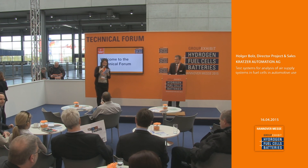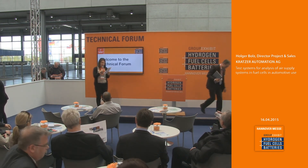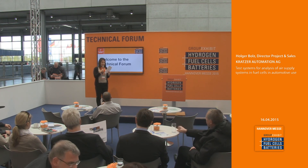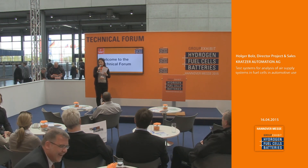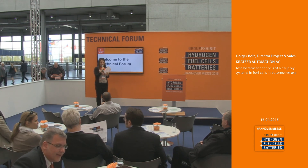Our next topic will be hydrogen awareness in Spain, and for that we will hear from the Spanish Hydrogen Association. You can relax for 21 minutes — we will have a short break and at four o'clock we will hear this presentation.